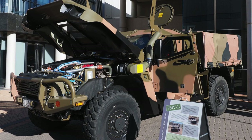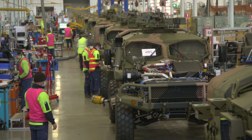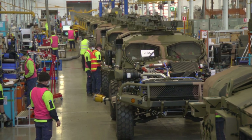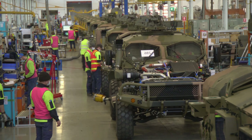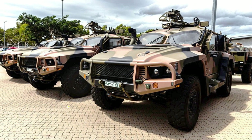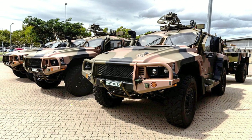The light-armoured vehicle Hawke was developed by the French company Thales as a private project to meet the needs of the Australian Army. It is intended for use in combat or during peacekeeping operations. Named after the deadly Viper, the Hawke is based on blueprints for the Bushmaster armoured vehicle, which has mine protection.